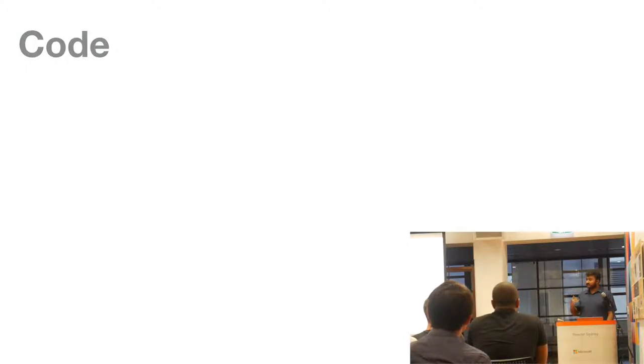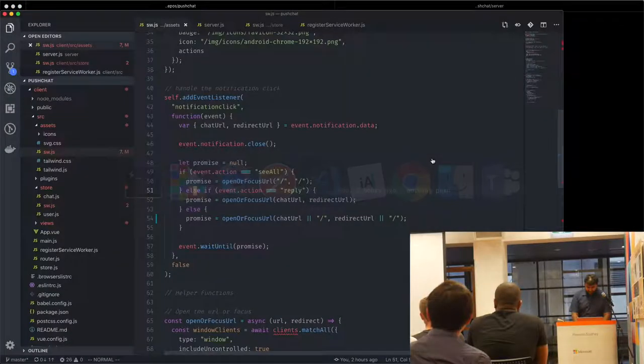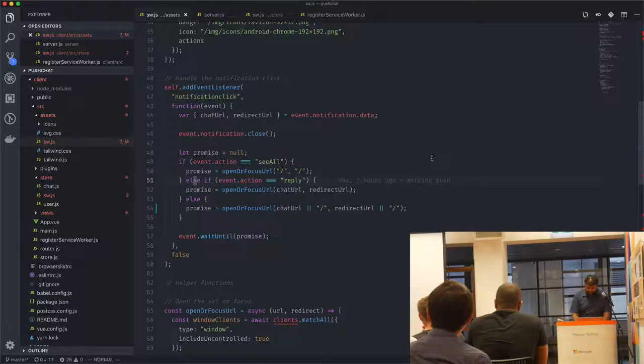At 1am this morning I thought, why not build something brand new right now and see if I can create a decent push notification experience? I tried to do that — this code is not great — but I think it will do the job for the sake of a presentation.